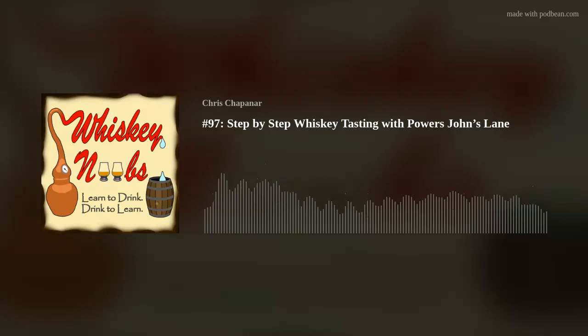Before we get any further, I want to take a second to ask you to rate and review the show. Depending on your app, you may or may not be able to leave a typed-out review. If you could do that, it makes a huge difference - it helps boost our numbers and really helps get the show out to new people, which in turn helps keep the show going.